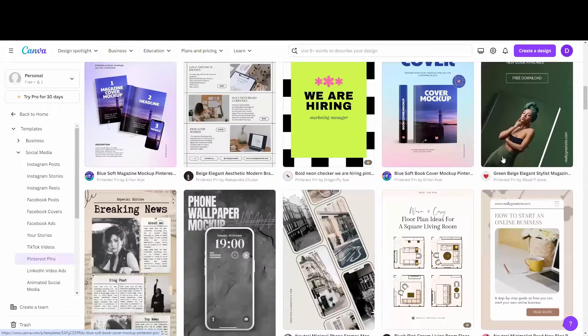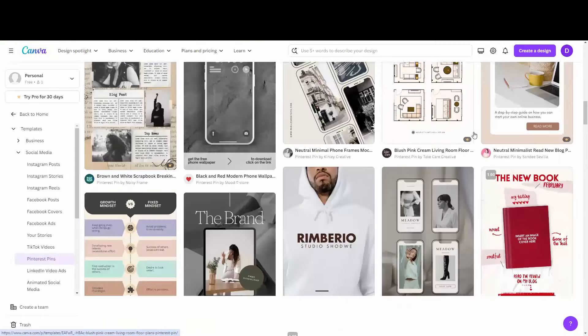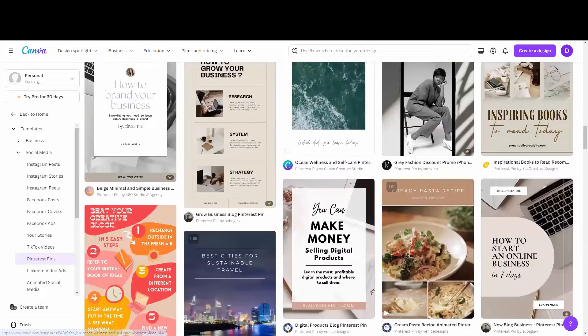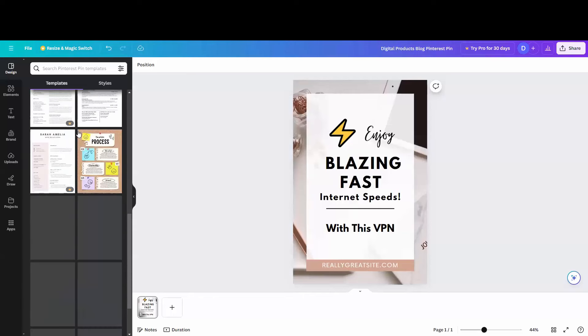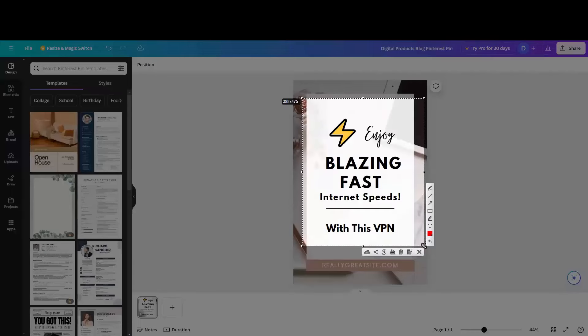Canva gives you tons of templates depending on your niche. Remember on impact.com there are tons of products — you can go with health, wellness, relationships, or technology. On Pinterest as a search engine, people are literally looking for everything: gardening, working out — you name it. Choose a template that you like.